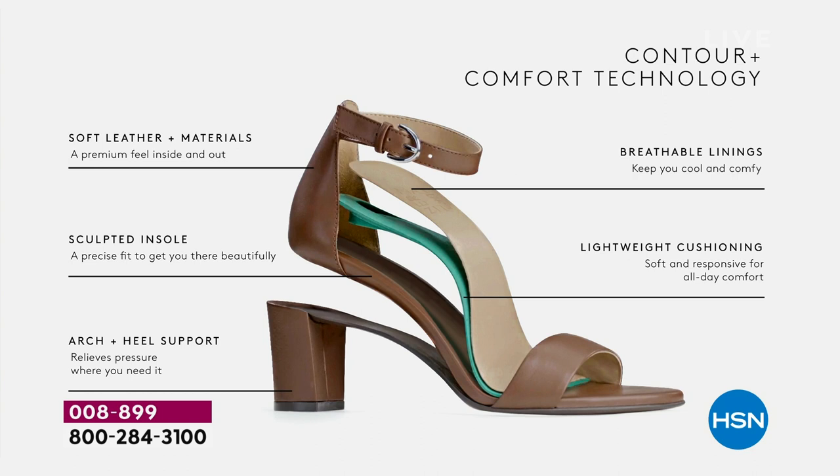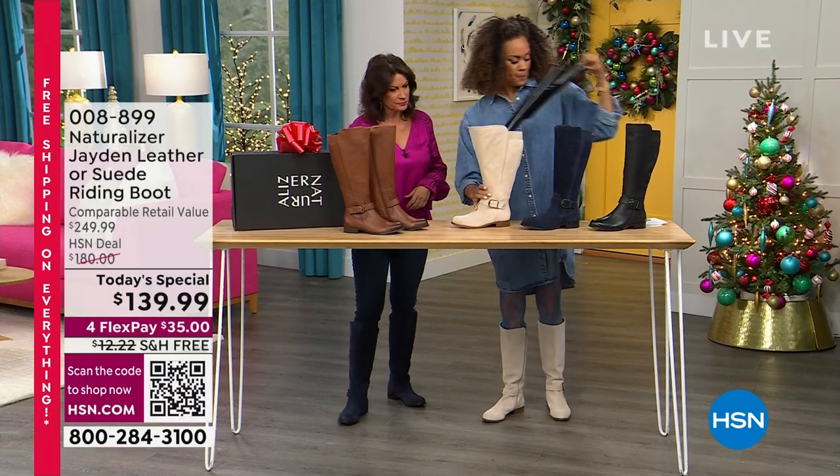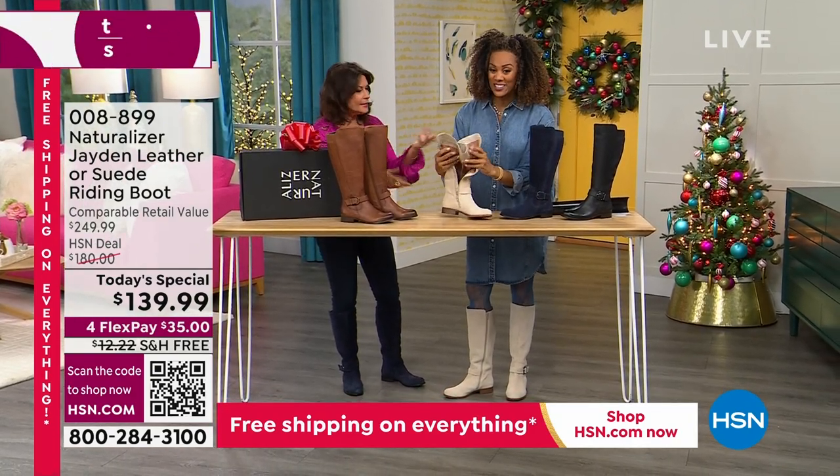On the saddle tan there's a beautiful burnished toe, and we're also giving you breathable linings. These are genuine pebbled leathers and genuine suede, but the interior allows for breathability — because no one wants hot, sweaty feet inside a boot.